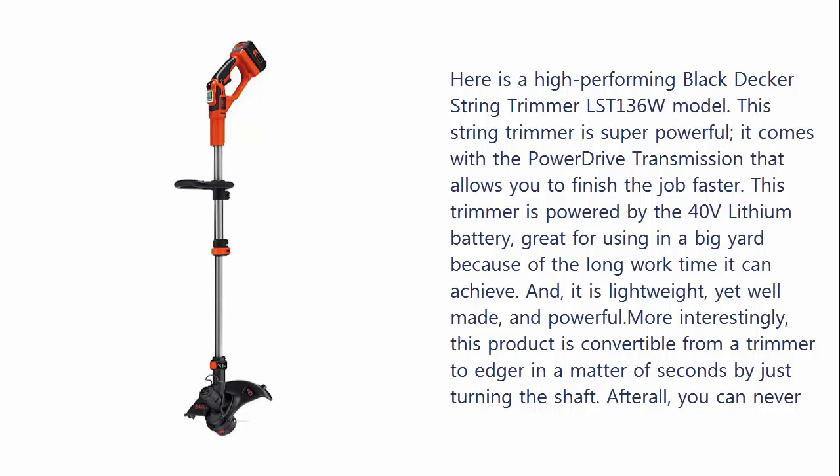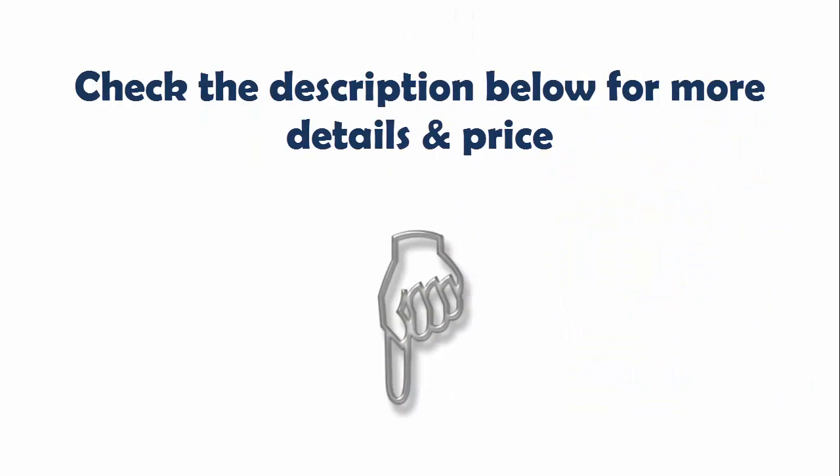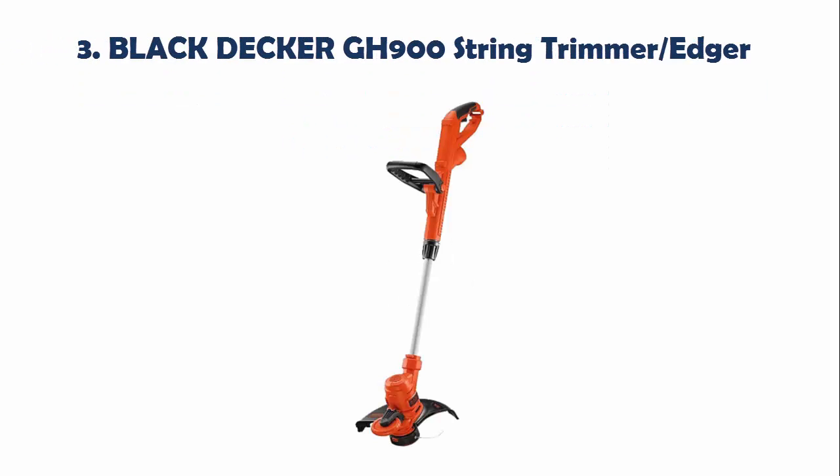More interestingly, this product is convertible from a trimmer to an edger in a matter of seconds by just turning the shaft. After all, you can never go wrong with Black & Decker. Check the description below for more details and price.